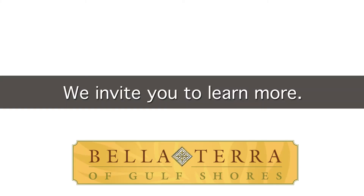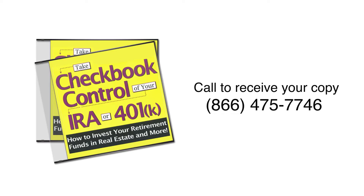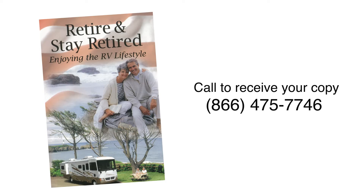There are three ways to get additional information on investing in an RV lot inside your IRA. The best way is to schedule a one-on-one call with Richard Parker, nationally known speaker and author in the RV industry — just call the number that's on your screen. You can also request a copy of Richard's checkbook control CD at our website. And be sure to ask how you can receive a copy of Richard Parker's newest book and audio CD, Retire and Stay Retired.